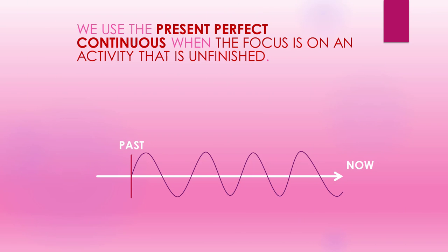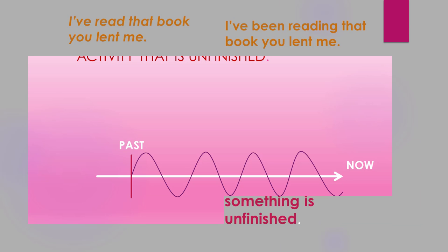Let's see more examples. I've read the book you lent me — I finished it yesterday. The present perfect 'I've read' gives the idea of completion. I've been reading the book you lent me — I've got another 50 pages to read. The present perfect continuous 'I've been reading' suggests that something is unfinished.